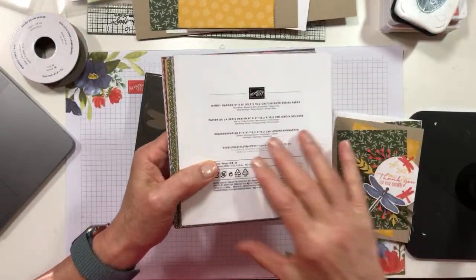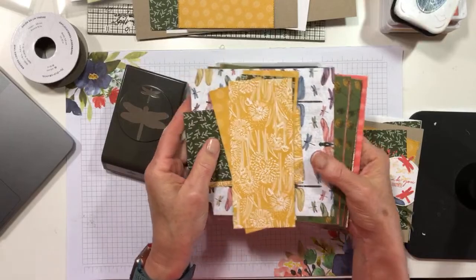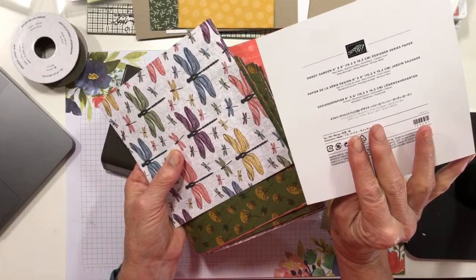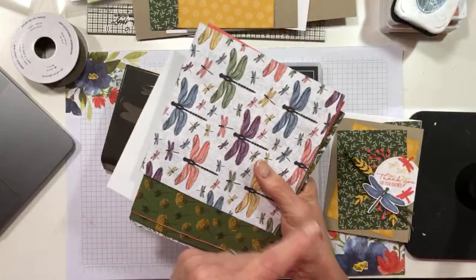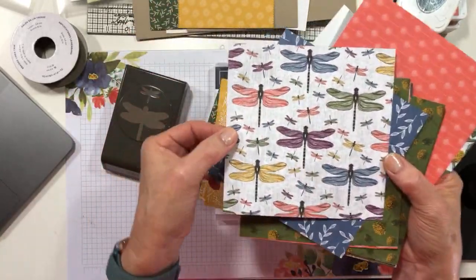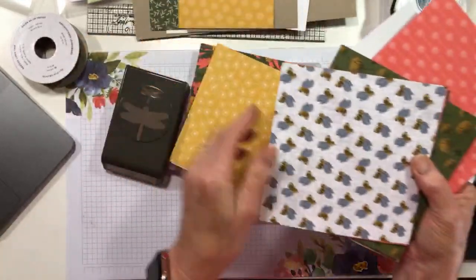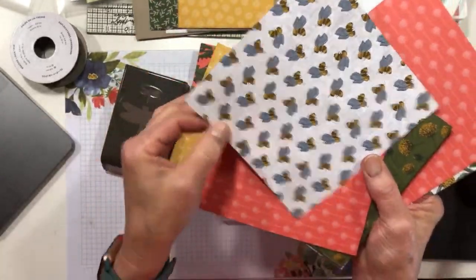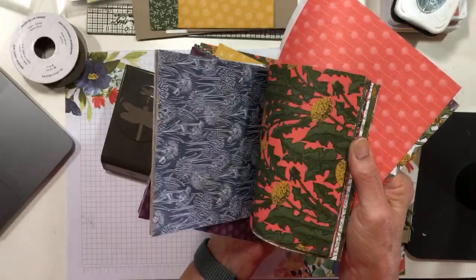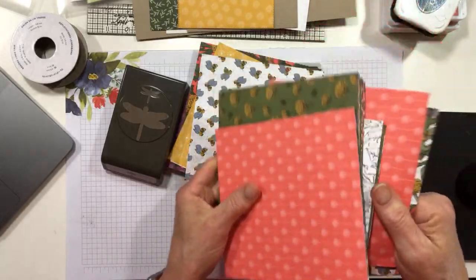There's also some beautiful DSP called Dandy Garden - kind of like dandelion. The color suite is Basic Black, Blackberry Bliss, Bumblebee, Calypso Coral, Misty Moonlight, Mossy Meadow, and Whisper White. I've used almost all of those on my card today. One fun thing is it's cut to show you coloring ideas for your dragonflies. The colors are very organic and muted, as you'd expect from that palette.